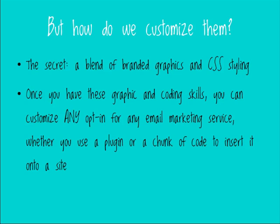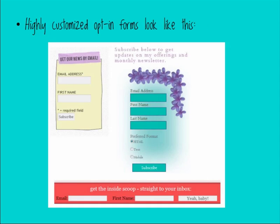Once you have CSS skills, you can customize any opt-in form — it doesn't matter what email marketing service your client uses, whether you're using a plugin or just sticking a chunk of code into the site. With CSS, you can do it all. When it comes to knowing how to make graphics, you can see that the hand-drawn-looking yellow rectangle and the flower background image in the examples are all graphics created specifically for those opt-in forms.